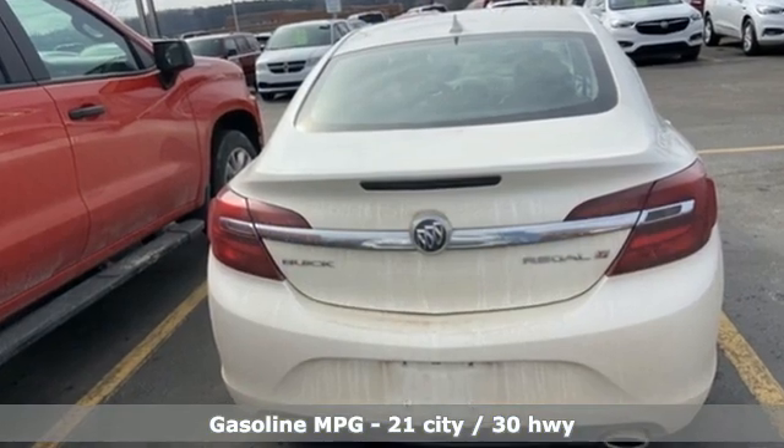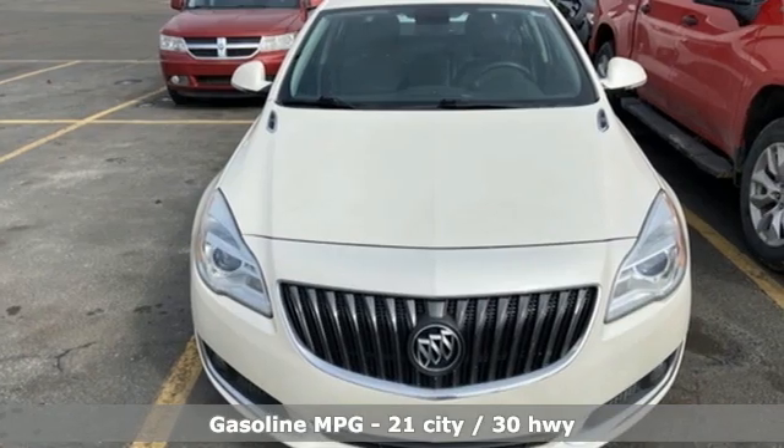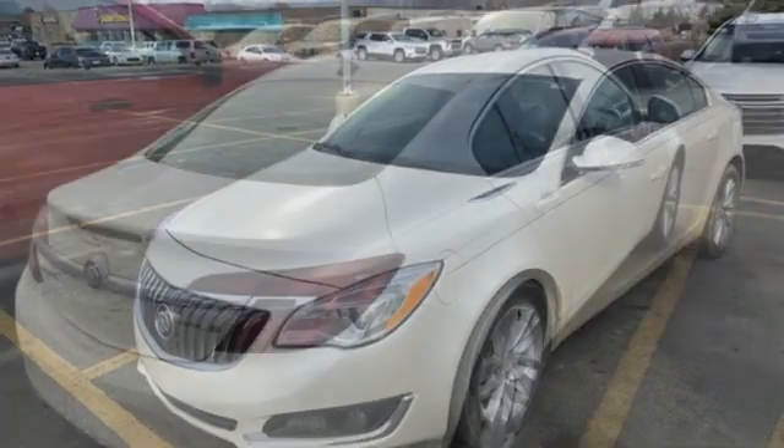Streaming audio, wireless phone connectivity, front heated leather bucket seats, auto dimming rear view mirror, selective service internet access, dual zone climate control.